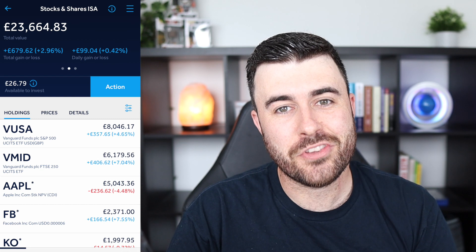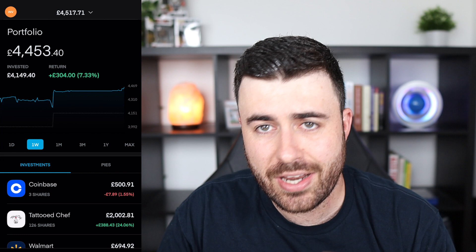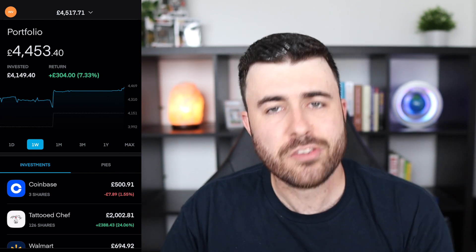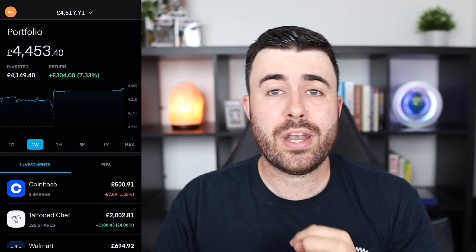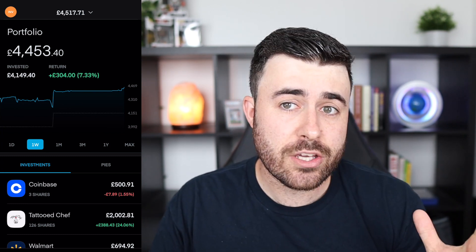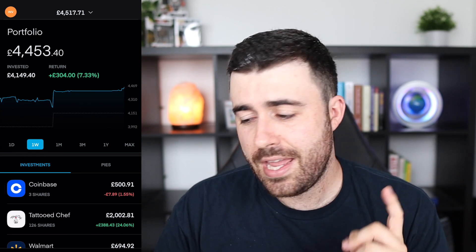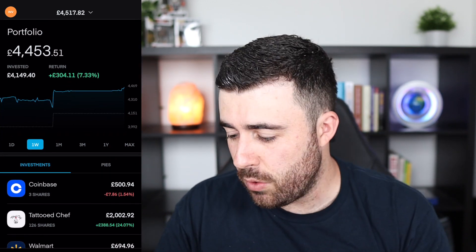What I'm going to do now is move on to some of the more recent investments that I've been making on my Trading 212 account. This is my Trading 212 general investment account. If you watched last month's update, you will have noticed this one has gone up quite a lot in value — number one because I've had one investment that has seen really good performance, and number two because I've actually invested quite a lot of money myself into this account. So let's start off with Coinbase.